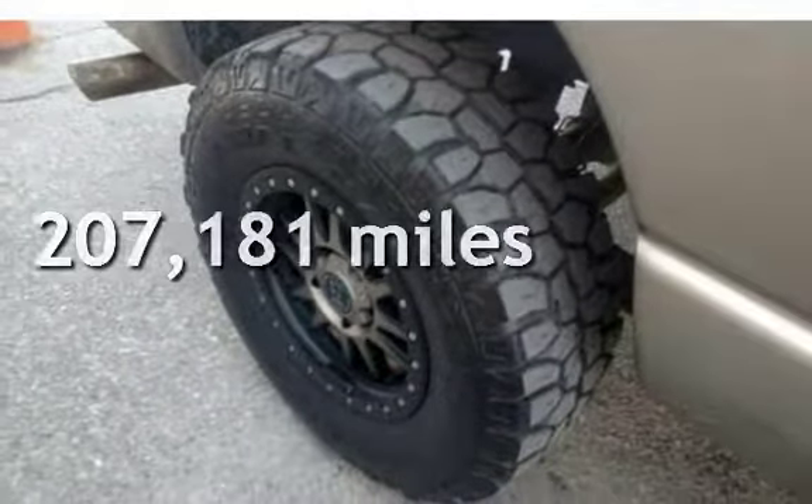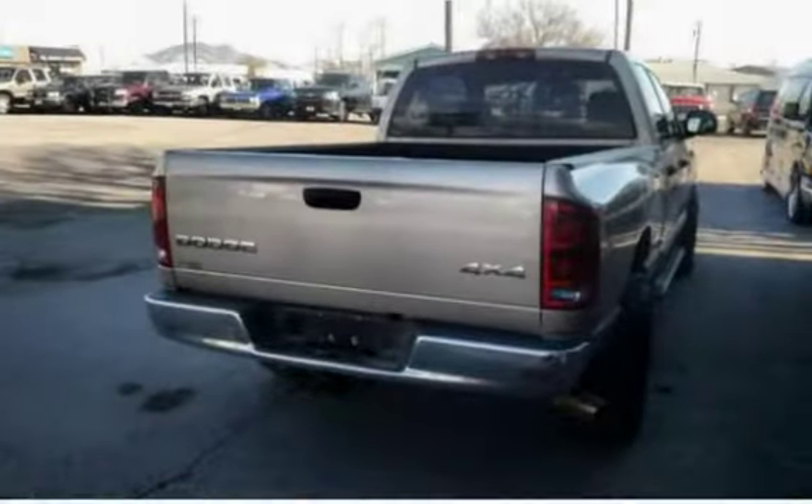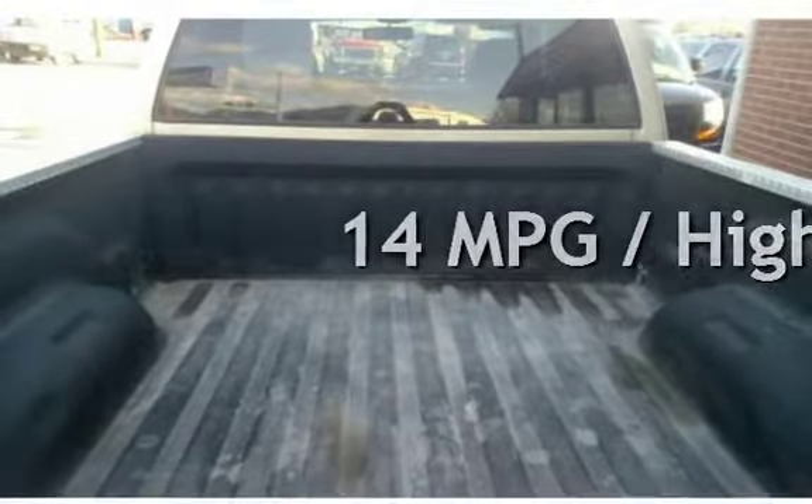This Dodge has less than 208,000 miles on the odometer. Estimated fuel economy for this vehicle is 10 miles per gallon in the city, and 14 miles per gallon on the highway.